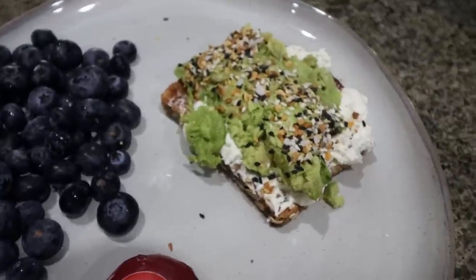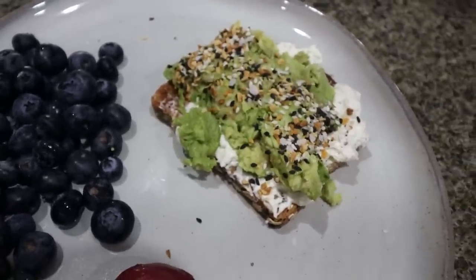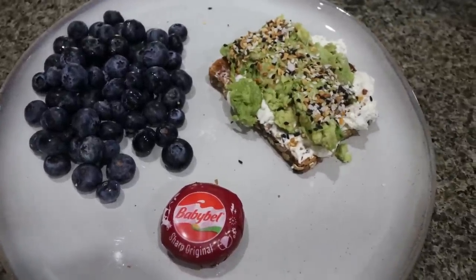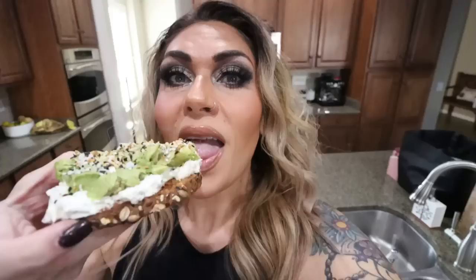Here's my breakfast — doesn't this look amazing? I have my blueberries, 80 grams, and my Babybel cheese. Let's taste test the avocado toast. That's delicious. I definitely taste the chive cream cheese — it makes it nice and creamy and adds a ton of flavor. And then all the avocado with the everything but the bagel seasoning. This is probably the best avocado toast I've ever had.